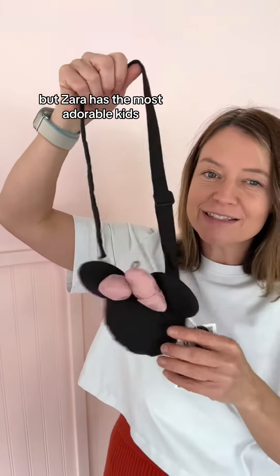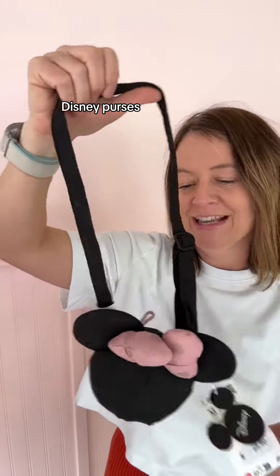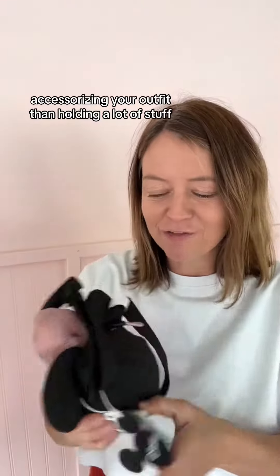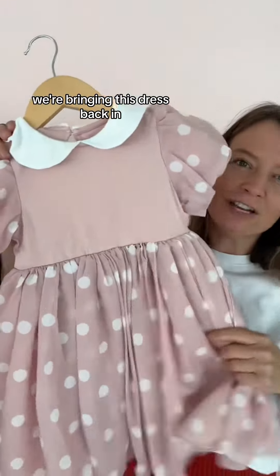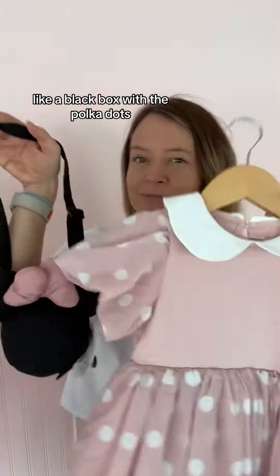Zara has the most adorable kids Disney purses. They're more for accessorizing your outfit than holding a lot of stuff, but look how cute of an outfit this is for Disney. We're also bringing this dress back in like a black bodice with polka dots, so that would be a cute set.